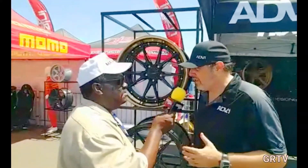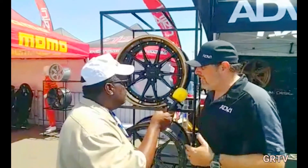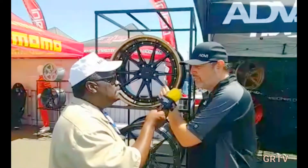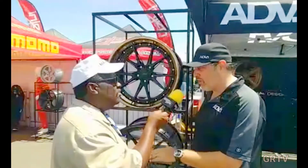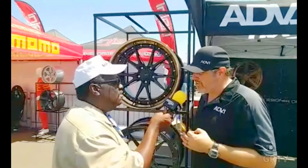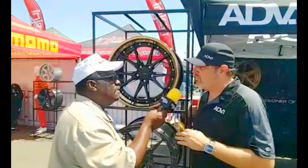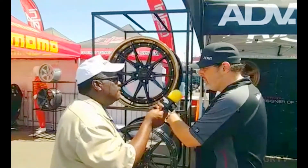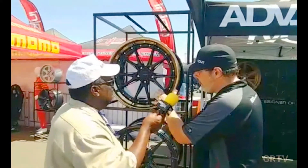When we say custom, the only thing that's not is the overall design. But every individual order that comes in is re-engineered to make sure you can make it as deep and concave as possible, make sure the offset is perfect. If you want it more aggressive, we can do that. If you're going to drop the car low and want it more conservative, we do that. Every order literally goes through three rounds of engineer scrutiny to make sure it's 100% for your car. And the colors — we do the barrel, the center, and the inside. This is the three-piece. All custom colors.